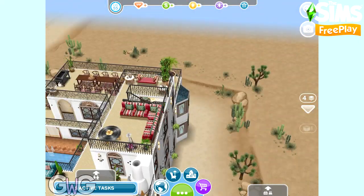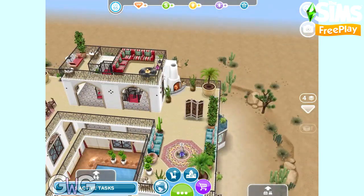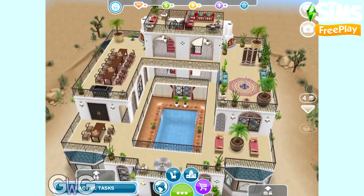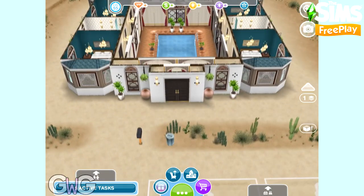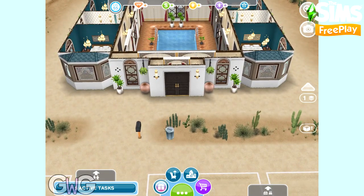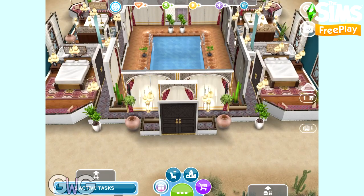I think this house lot is absolutely gorgeous — the bay windows really finish it off, and the bay windows are actually one of the prizes in this live event. If you want to see all the prizes available in the magical Morocco live event, check out my video and post on that.